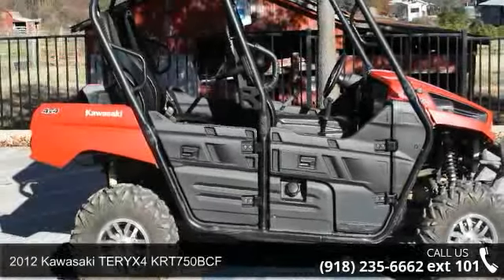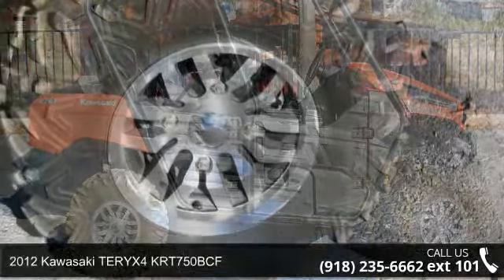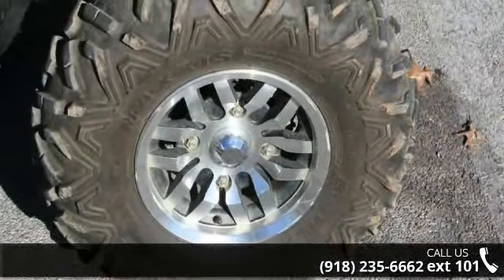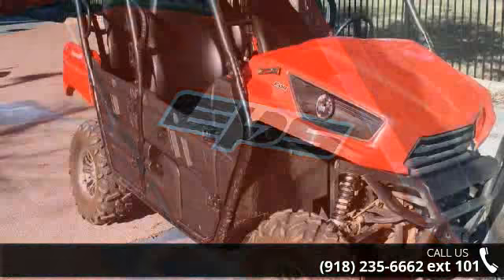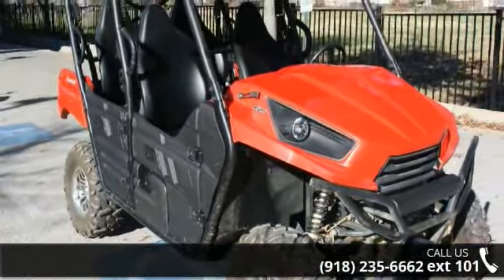Check out this 2012 Kawasaki Terex 4K RT 750 BCF. If you are looking for a rugged and reliable ATV, this may be the one. Power and durability are important factors when considering an ATV purchase. Follow the link in the description below to learn more about this unit's features.